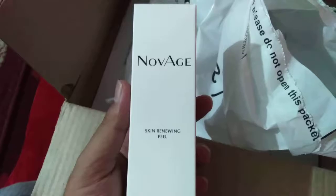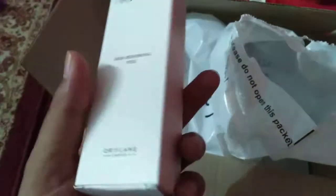I've already reviewed this product two or three times before. And we have one last product which is again the Novage Skin Renewing Peel. That's it — I hope you guys enjoyed this video.